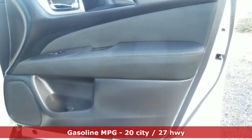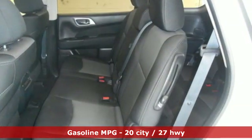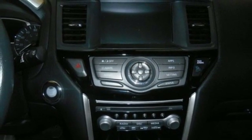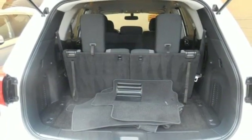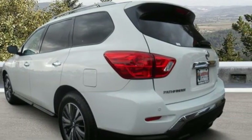A great vehicle is comprised of great features like these: streaming audio, remote engine start, dual zone climate control, rear parking sensors, wireless phone connectivity, voice activated climate controls, continuously variable automatic transmission, aluminum wheels, gas pressurized shocks, and V6 engine.